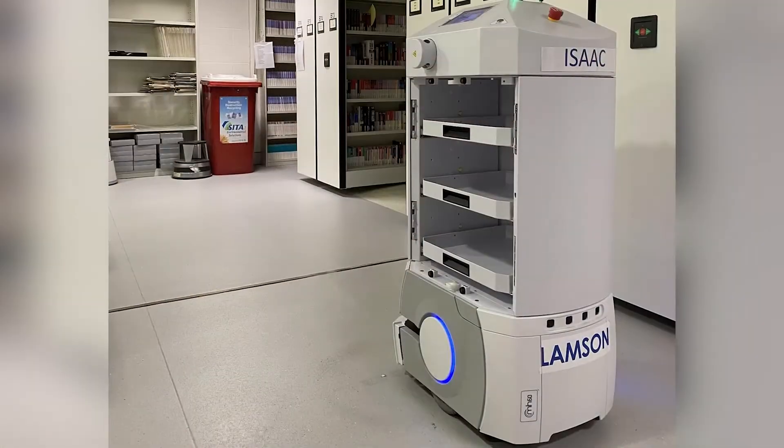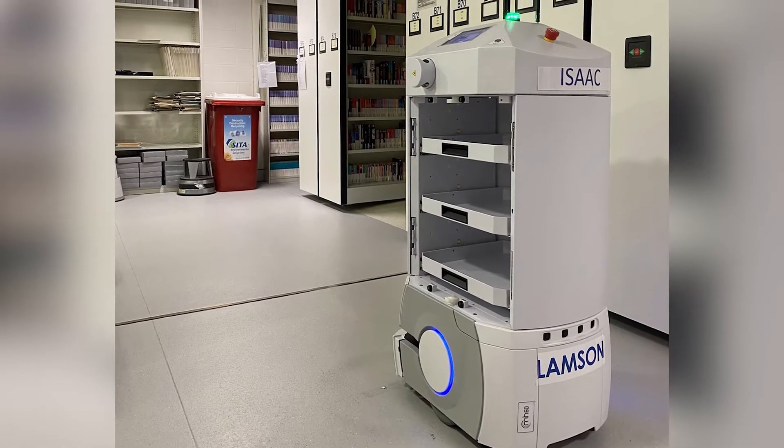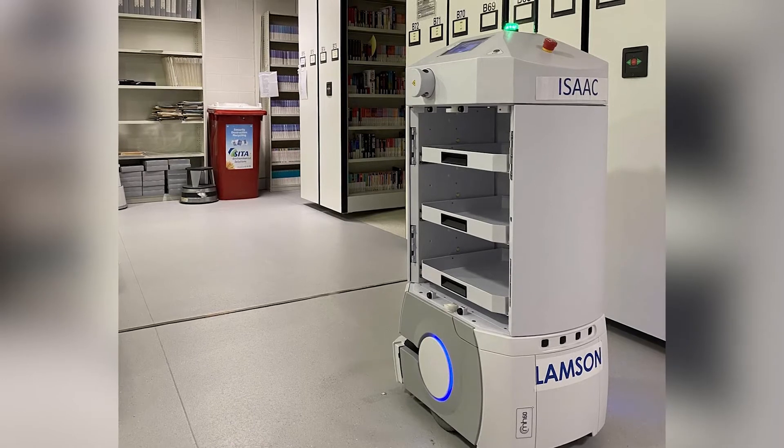They're also pretty smart. They're programmed to move around the library building by themselves — programmed to know when to stop, when to go, when to turn, when to go straight, and even what doors to go through. Most importantly, they are programmed to detect when people are in their way. If they sense people with their radar or sonar, they will stop and wait until the person or object has moved, and then continue on their programmed path.